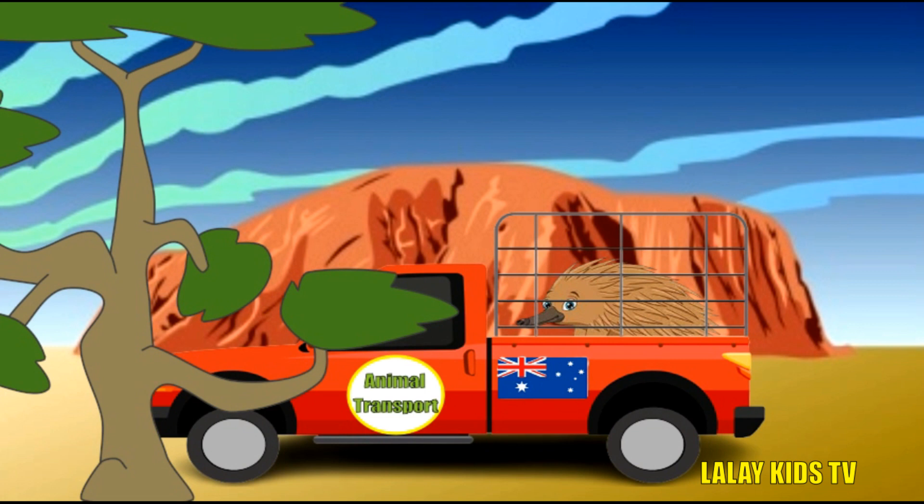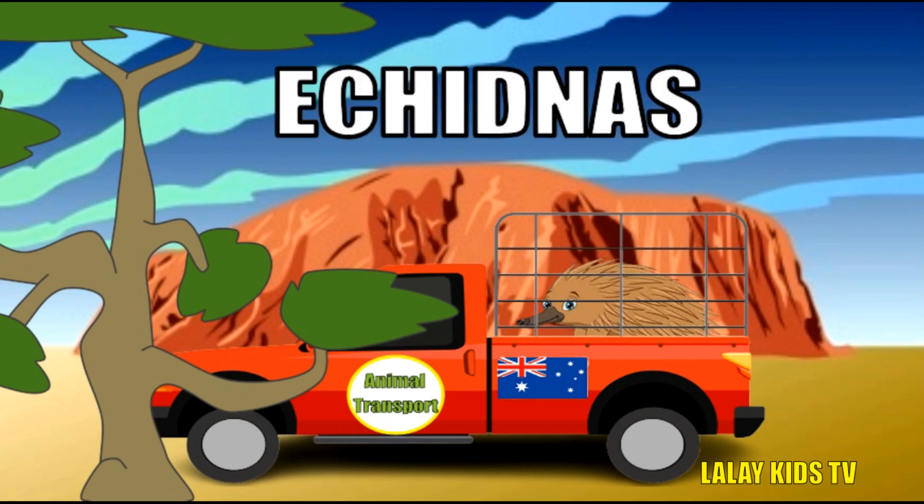Check out this spiky character! Echidnas are known for their unique features! Did you know? Echidnas are one of only two mammals that lay eggs — the other is the platypus. They have a super long tongue, which they use to catch ants and termites. Echidnas have sharp spines on their backs to protect them from predators.